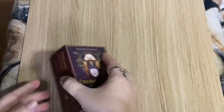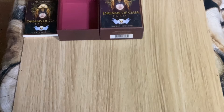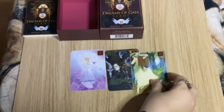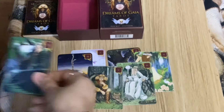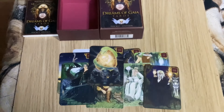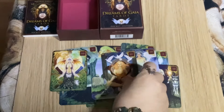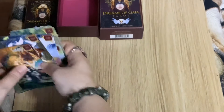Then we have Dreams of Gaia — this is the pocket edition. I do have the larger version as well; I originally got rid of it and then ended up repurchasing it mainly for the guidebook, because you don't get the big guidebook with the pocket edition. But it's nice matte cardstock and still lovely. I could use this and still read the big guidebook if I wanted, or use the larger cards from the standard set. That is the Dreams of Gaia pocket edition.